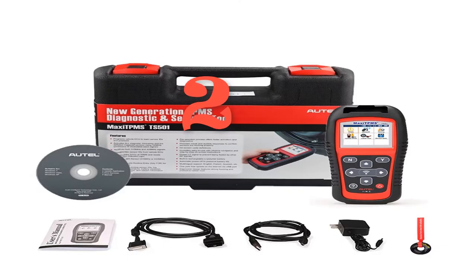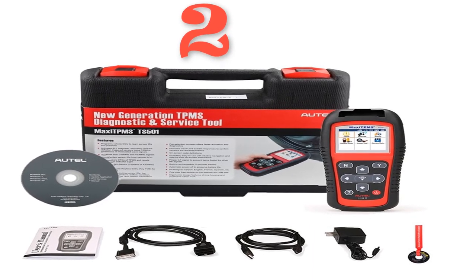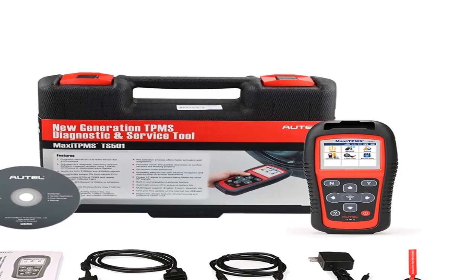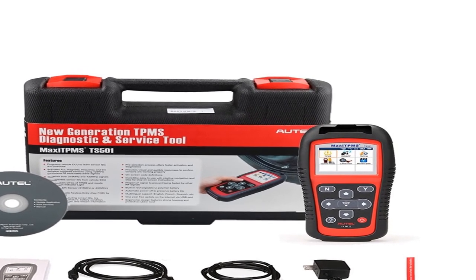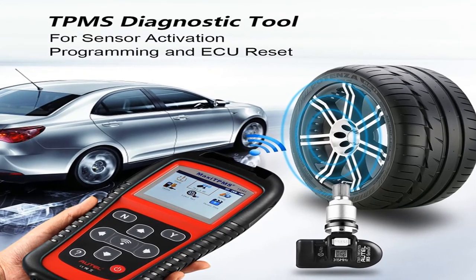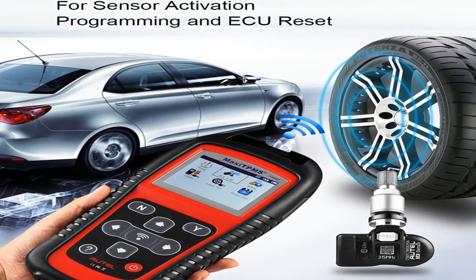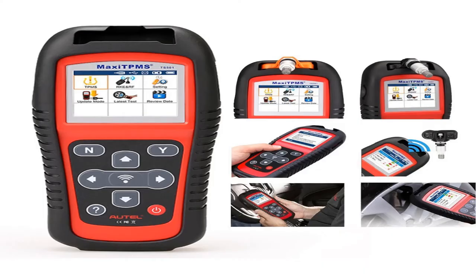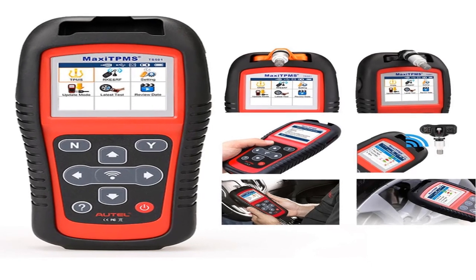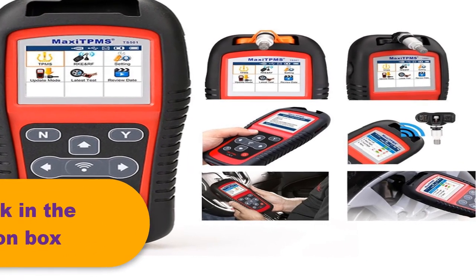Number 2: Brand name Autel. This tool programs vehicle ECUs to learn sensor IDs and positions, emits 125 kHz continuous or modulated wave signals, and receives 315 MHz, 433.92 MHz, and 309 MHz signals. It reads sensor IDs from the vehicle ECU, reads and clears codes of TPMS systems, resets the malfunction indicator light, and features a built-in rechargeable lithium-ion battery. On-screen code definitions simplify the diagnostic process for four and five-wheel vehicles, decoding sensor data and providing visual and audible responses.